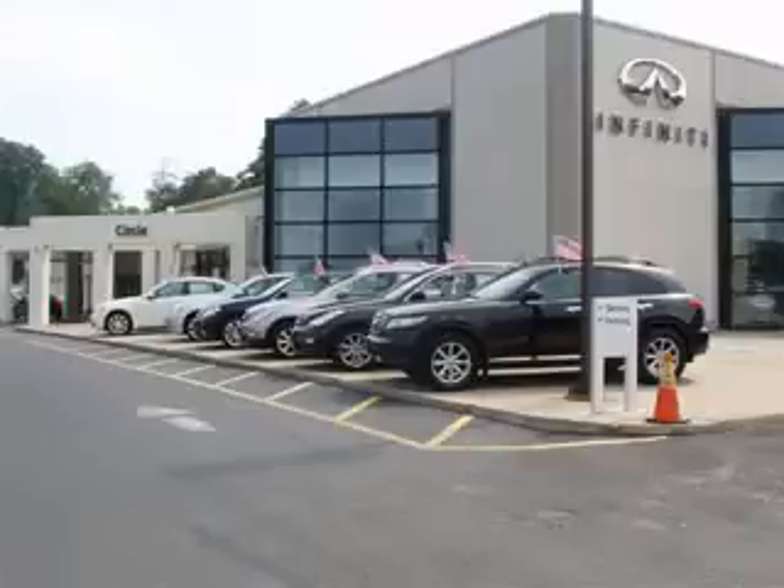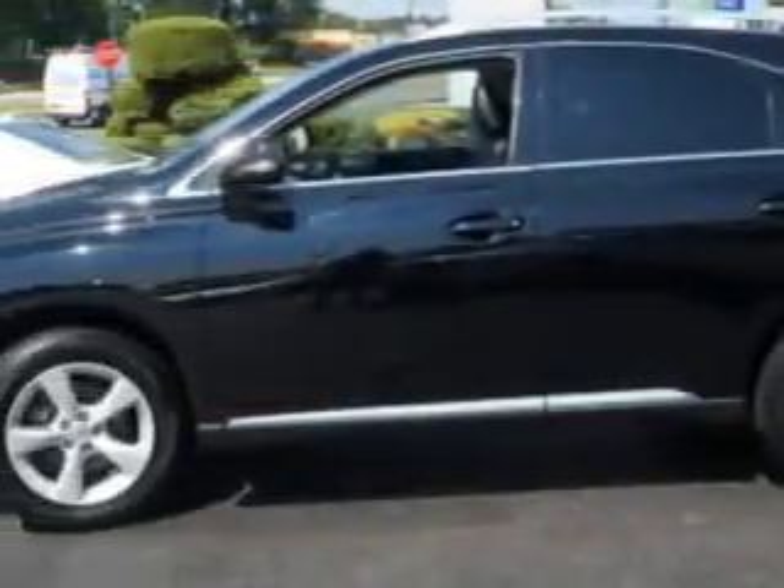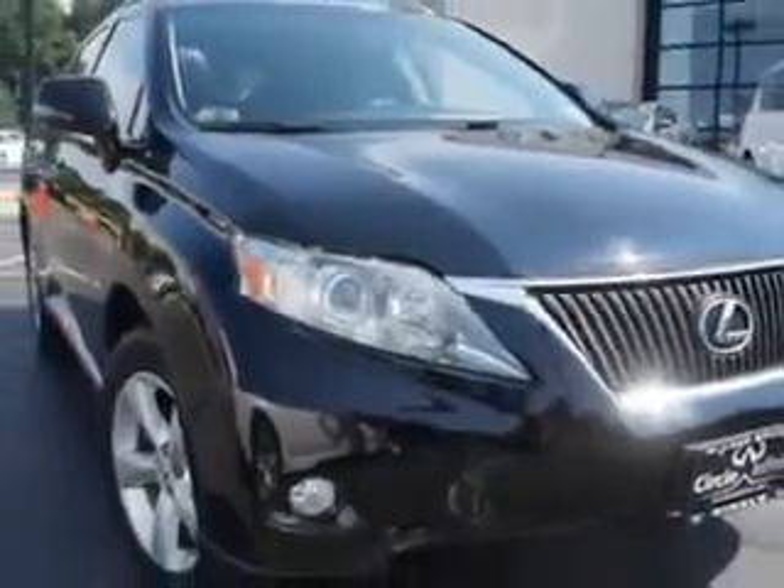Thank you for visiting Circle Infinity, where customer service means making your car buying experience as easy and enjoyable as possible. Check out this Obsidian 2010 Lexus RX 350 SUV, equipped with a 6-cylinder engine and an automatic transmission with 66,005 miles. Enjoy an exceptional 25 miles to the gallon on this great SUV with features like: